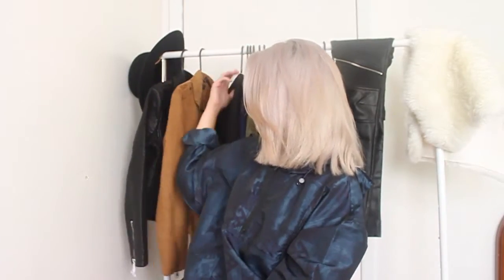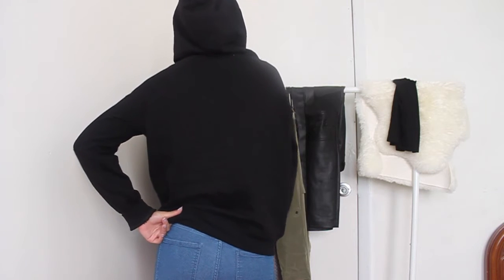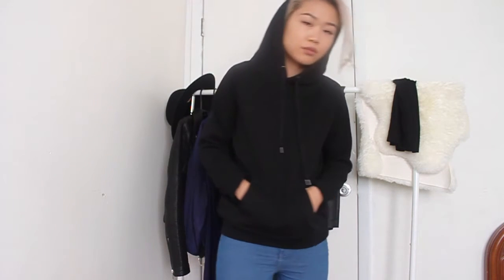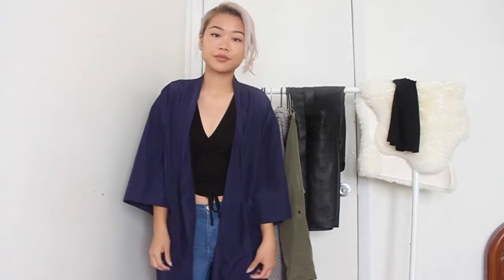Next I got a basic black hoodie. I also have this in navy blue, and it's actually really good quality — it was only like $12. So if you need a basic hoodie for layering, this is great. I'm not going in order from the stores, but this one is from American Apparel.